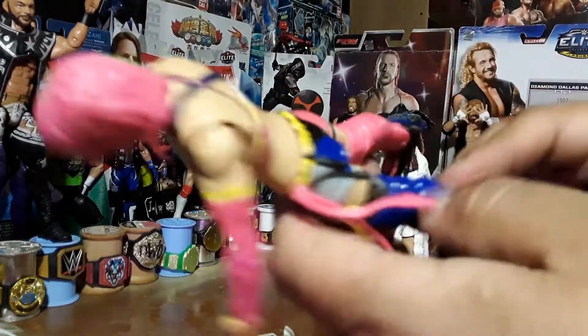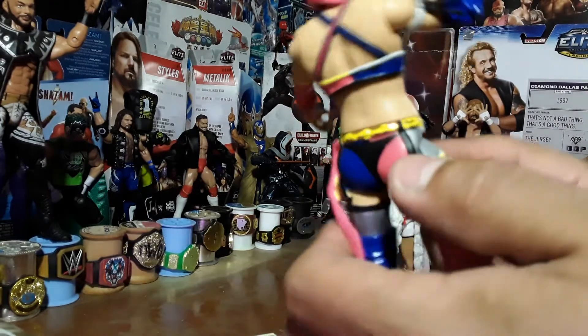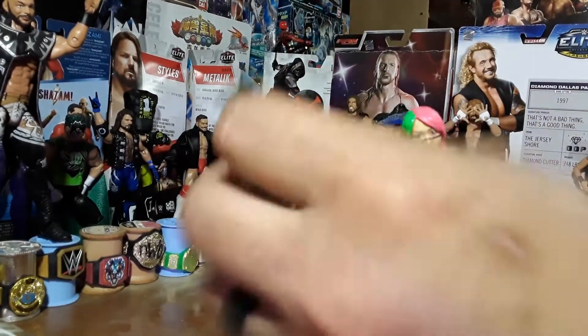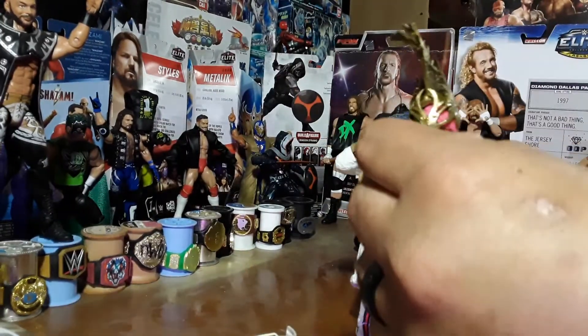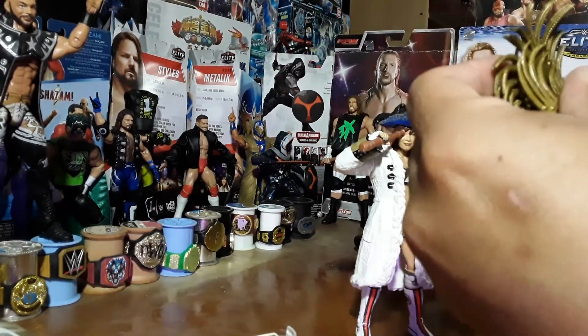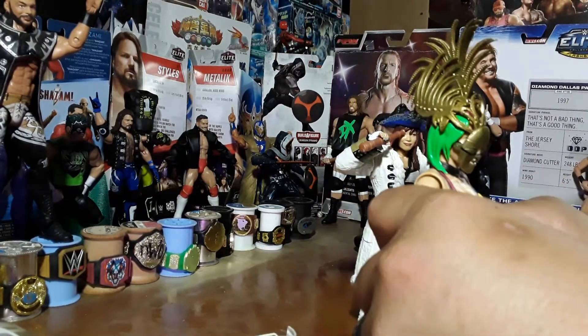Not too big of a fan on that, but it's alright. And then of course her outside thong, which I always find weird — why do they do that? So let's pop her headdress back on and then pop her mask back on, because her mask just looks cool along with her headdress. And now you've got the Kabuki Warriors.